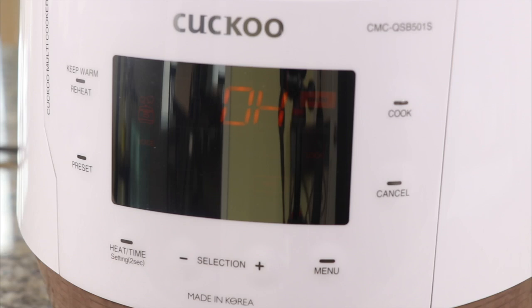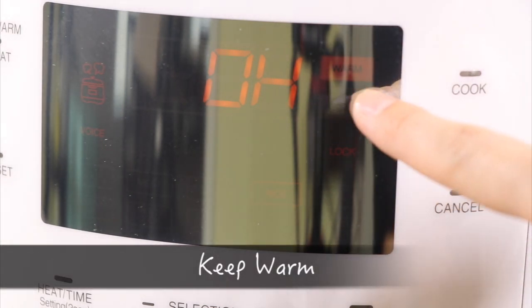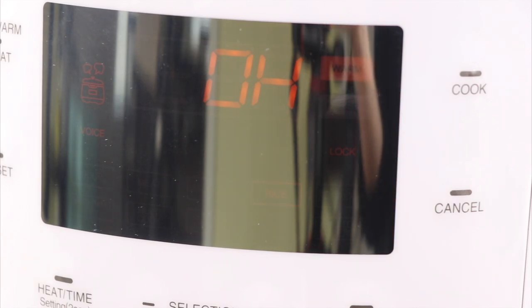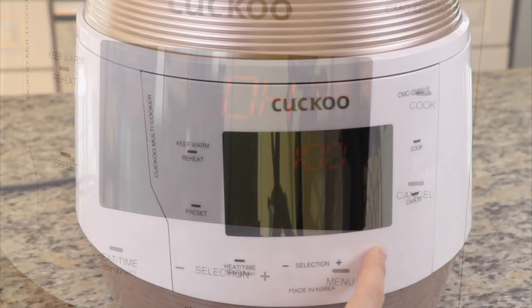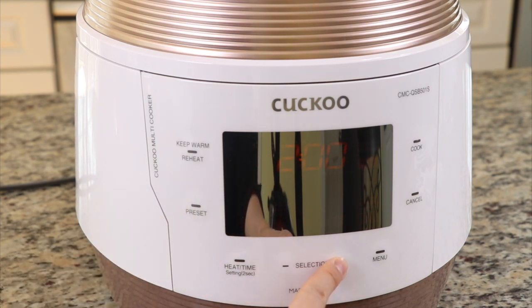Once your food has cooked, you do not need to hang around the multi-cooker for any further actions. It automatically switches to the keep warm mode. The LCD screen will count up by the hour. The keep warm function maintains hot food until you are ready to serve. For the control panel, with the preset button you can delay your cooking time up to 12 hours. I like this because I can preset my rice before I go to bed and when I get up I can have freshly cooked rice right away. It is also great if I want to soak some beans overnight and then cook them the next day.